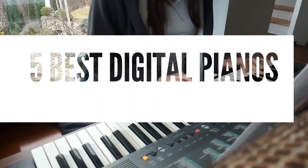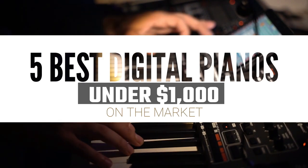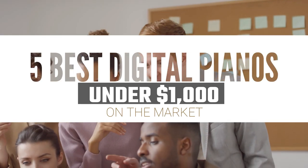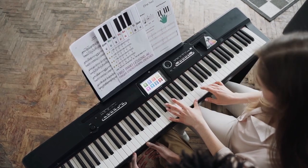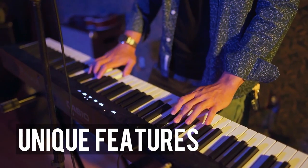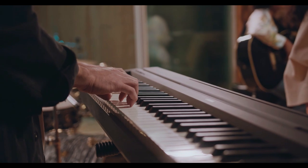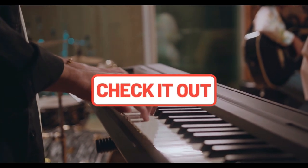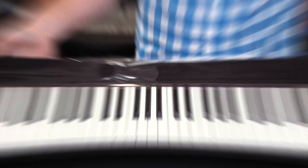Today's video is on the top 5 best digital pianos under $1,000 available on the market right now. Through in-depth research and testing, we've put together a list of options that'll meet the requirements of different buyers, whether it's price, performance, or unique features, we've got you covered. For more information on the products, we've included links in the description box down below, which are updated for the best prices. Let's jump right in.